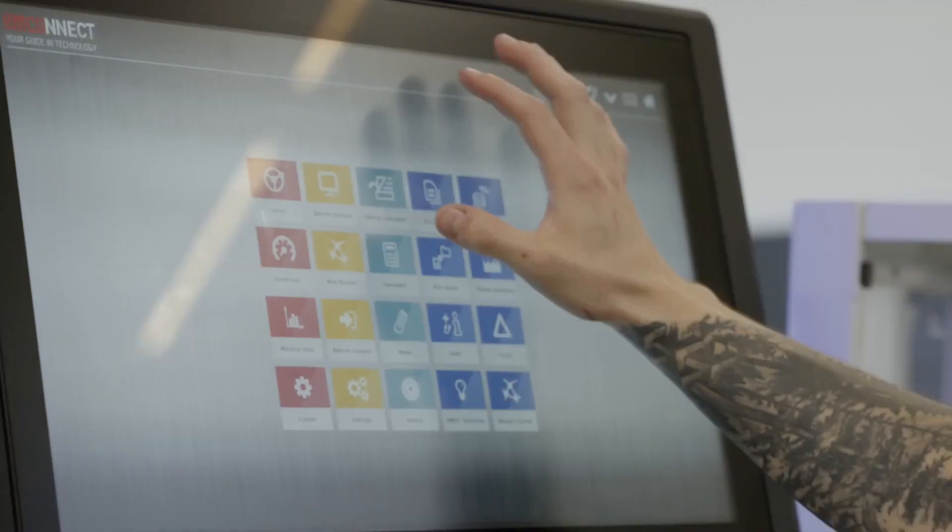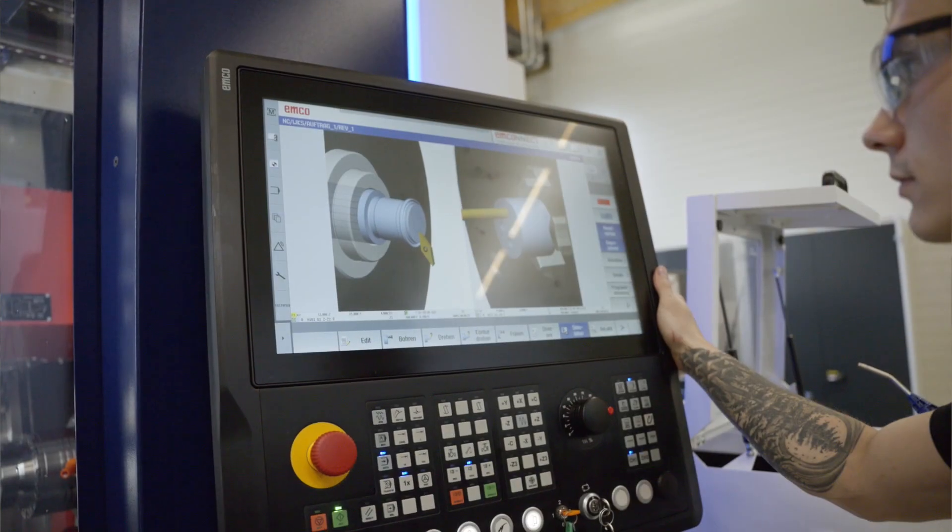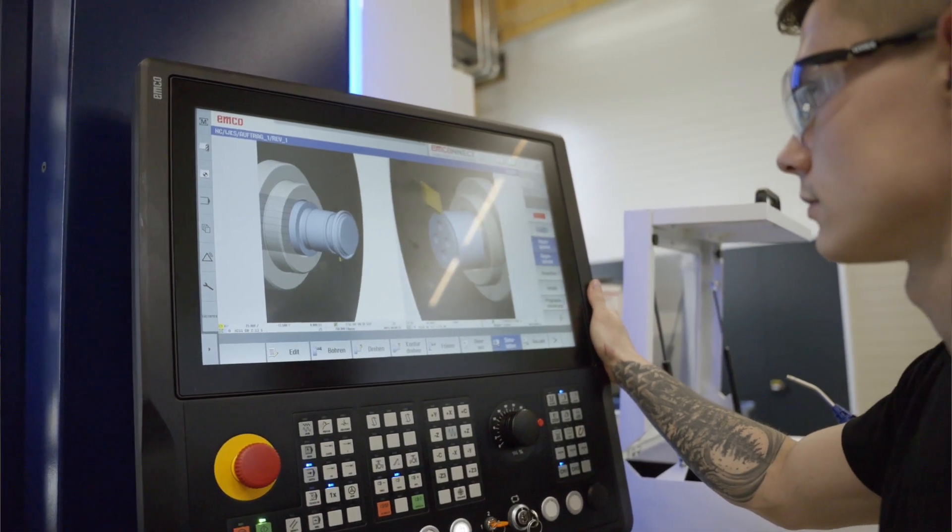We have also purchased M-Connect. It can be combined with our SAP operating system, so that we also have access to the machines from our Wies site.